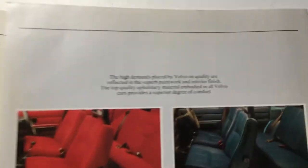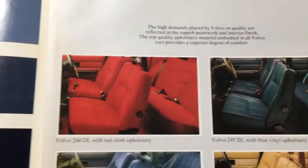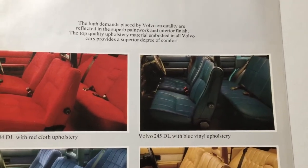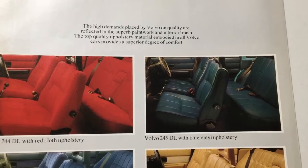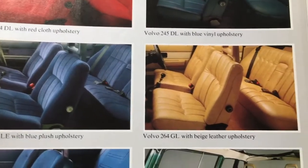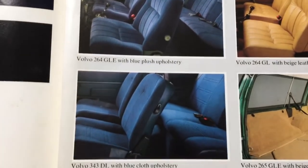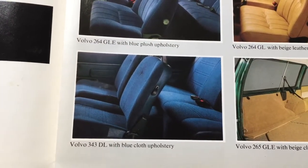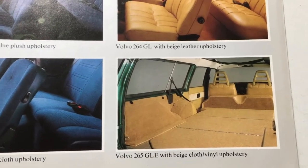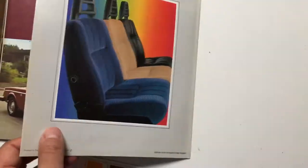Looking here we've got some examples of some really plush interiors that you can get. I quite like that red one to be honest with you — the 245DL with vinyl upholstery which looks quite inviting. But I think nicest of all has to be the 264GL with beige leather cloth and vinyl upholstery which looks very fetching. Then you've got your 343s and the 265GL with beige cloth and vinyl upholstery, which I would guess is very hard wearing.